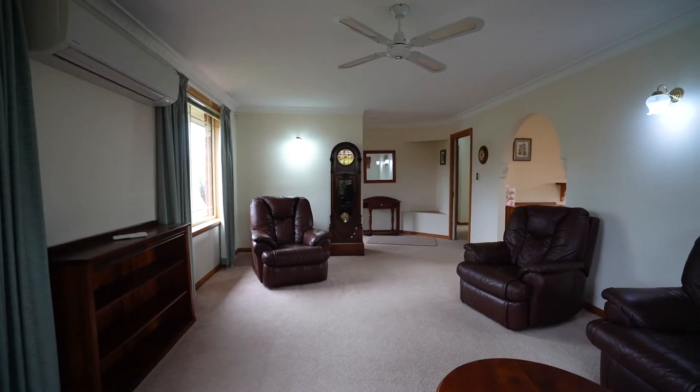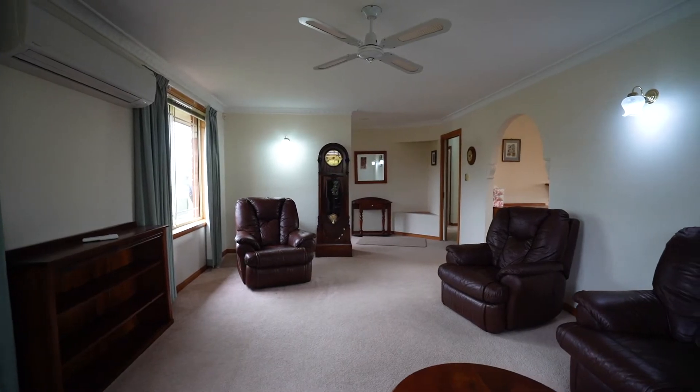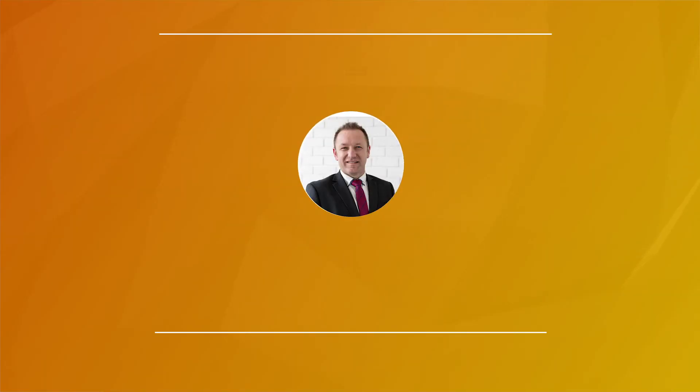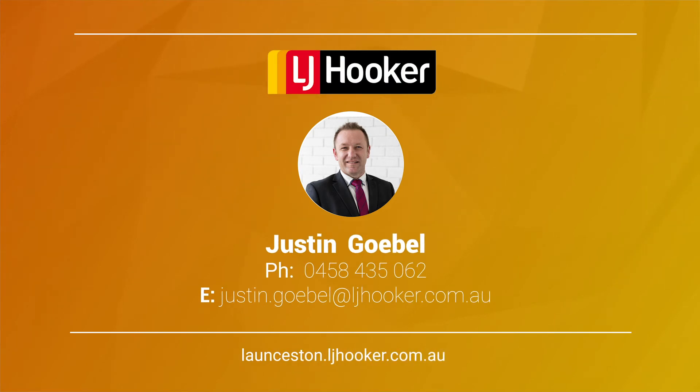There's a lot more than meets the eye at 55 Freshwater Point Road, and if you are looking for value for money, this is the home for you. Give me a call to find out more on 0458 435 062.